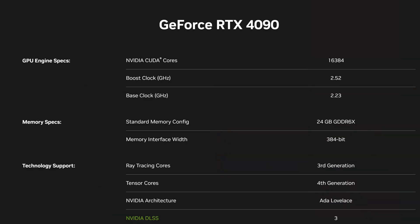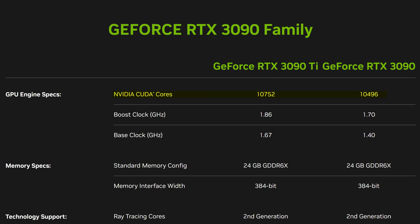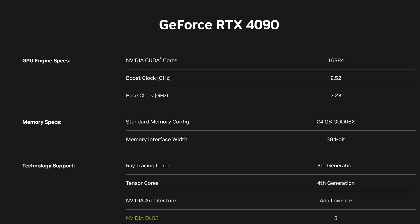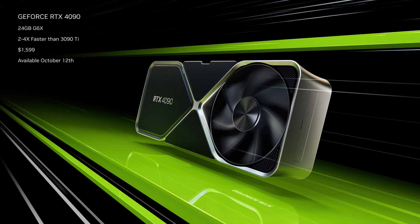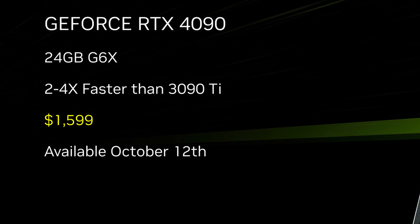At least the RTX 4090 is looking more promising, seeing how it has just shy of 600 more CUDA cores than the previous-gen 3090 and 3090 Ti. The 4090 finally breaks the 2GHz barrier and does so in style with a factory boost clock of 2.5GHz. And despite running the exact same memory configuration as the RTX 3090 and 3090 Ti, it is able to completely decimate those graphics cards in terms of performance — and also in terms of price, seeing how the RTX 4090 is going to cost you $1,600.